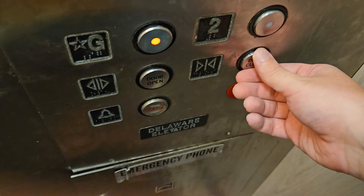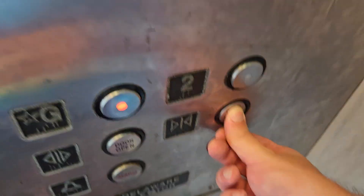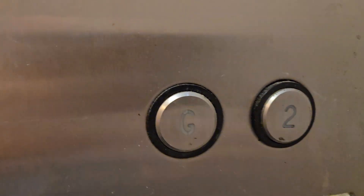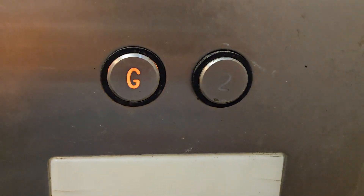Go back down to G and end it. Gonna send it back up. Here we are at G. And that's it.